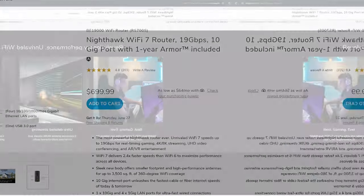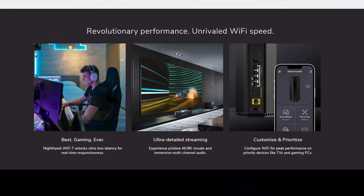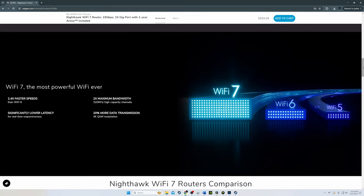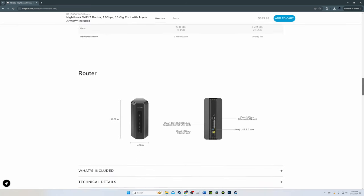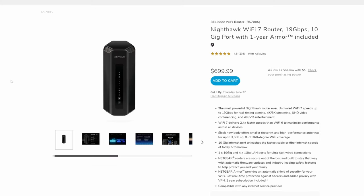On the 6 GHz band at 10 feet we got 2,752 megabits per second, and at 40 feet we achieved 2,370 megabits per second. On the 5 GHz band at both 10 and 40 feet we saw 1,639 megabits per second. On the 2.4 GHz band at 10 feet we saw 226 megabits per second, and at 40 feet 121 megabits per second. Wired performance over CAT 6A reached 6,125 megabits per second.